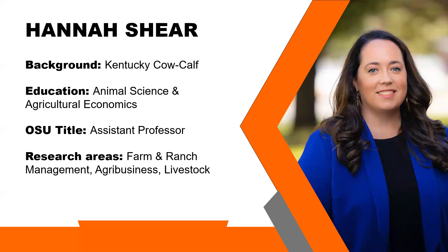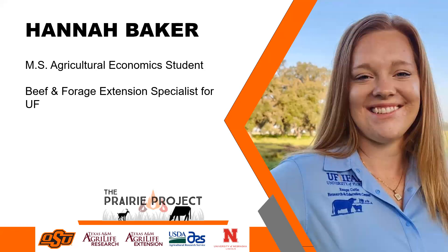What I am going to talk about for most of today was actually a project done by a graduate student of mine and also Dr. Peel, who most of you know is our Oklahoma State Livestock Extension Specialist. He co-advised Hannah Baker with me on this project. She is now the beef and forage extension specialist at the University of Florida, so I want to make sure I mention her because this research was led by her, as part of a larger project. This project has been around for a while — the grant funding was funneled through the Prairie Project and Dr. Peel, which is part of a larger group of researchers.